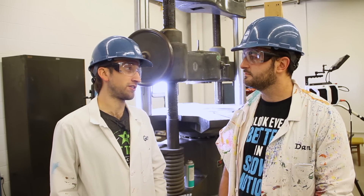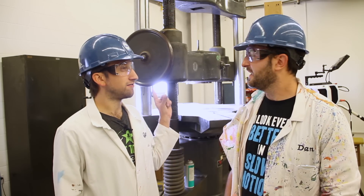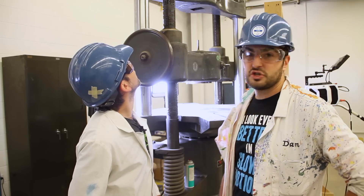Dan, you know what else is a bloody good channel on YouTube? The Hydraulic Press channel. Yeah, it's pretty sweet. We've got one here. It's massive. Look at the size of this thing. It actually goes about probably 12, 15 feet up in the air. It's huge.